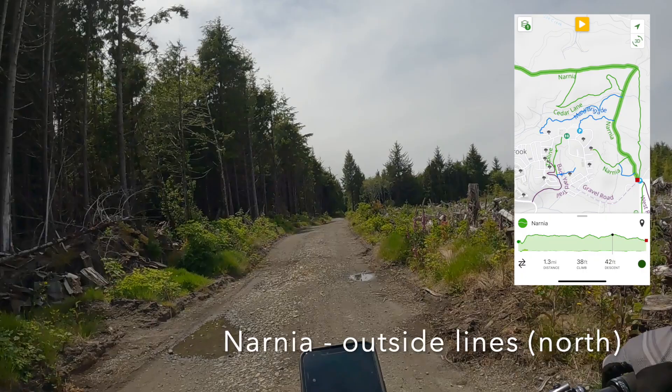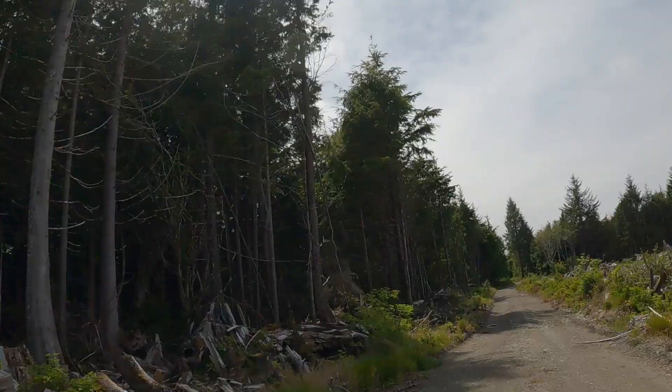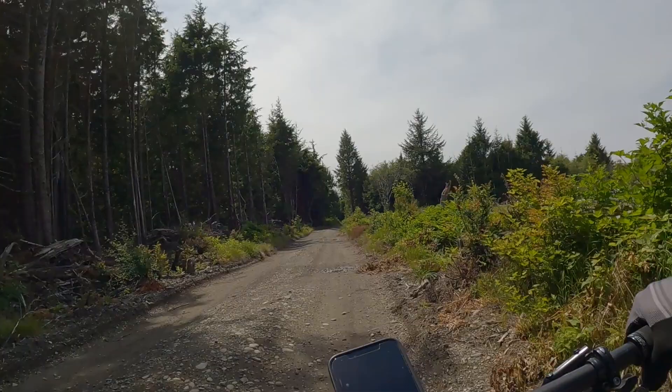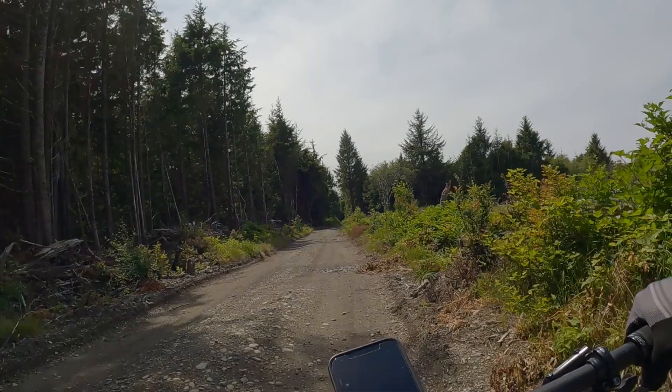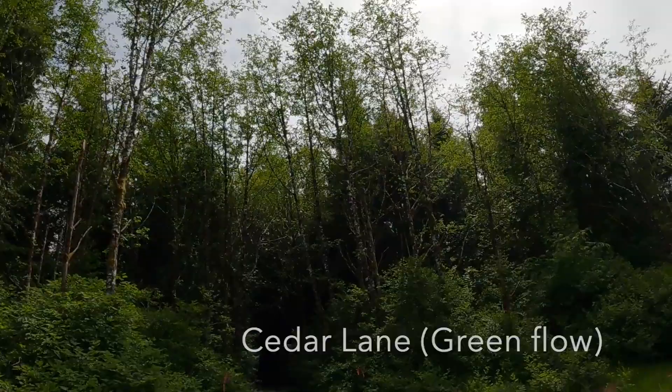We are on the outside trail, Narnia. It's basically logging roads and then we turn into the forest. We can see a lot of trails still under construction in there — they're building more and more trails to give people a lot more options.